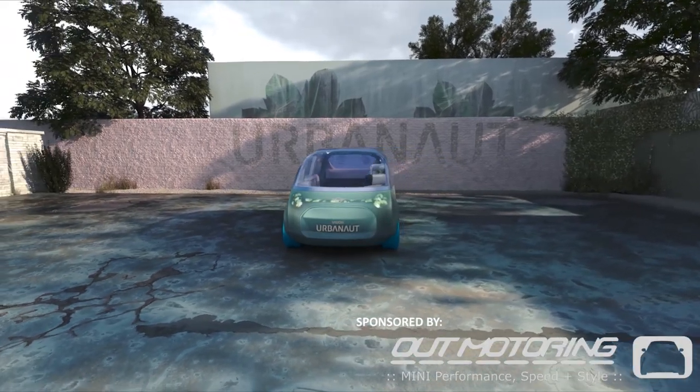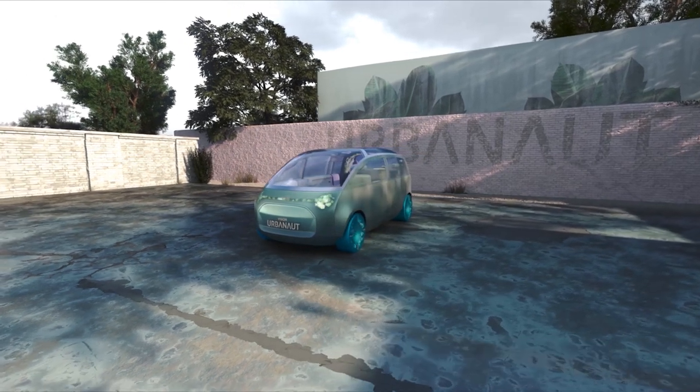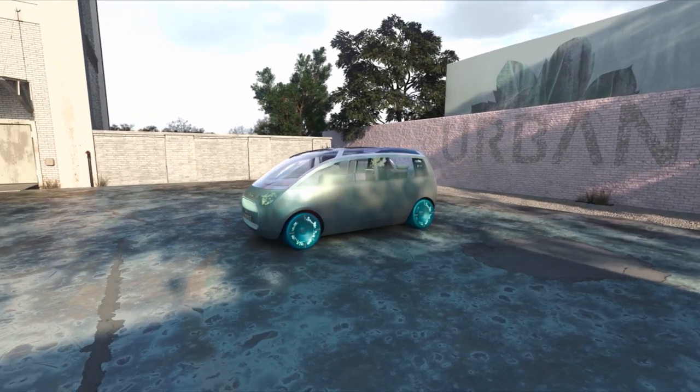So as you all know, several months back, MINI unveiled a concept vehicle called the Urbanaut. Now, as all of you know, this is more of a vision concept thing.